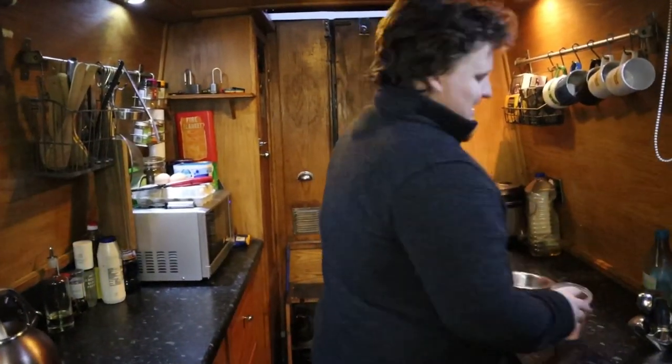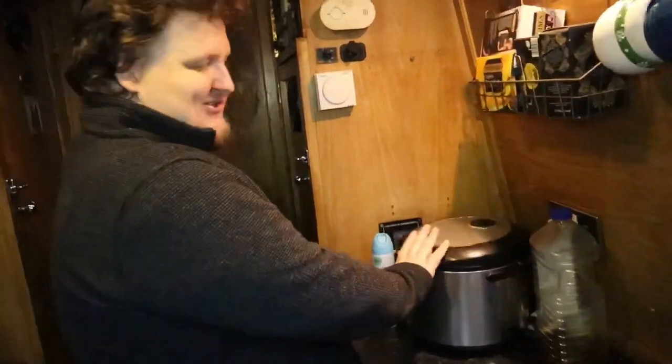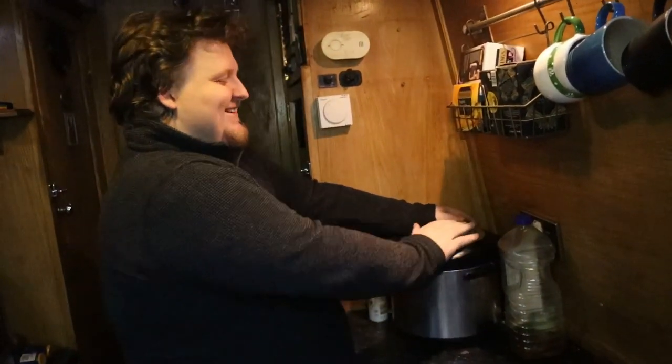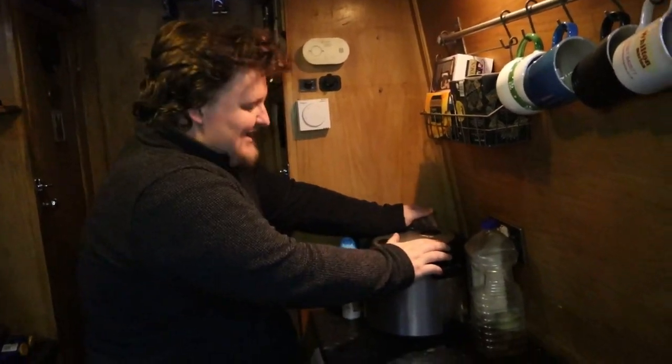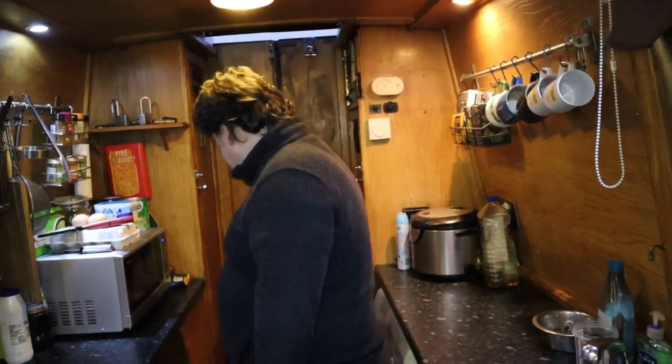One of my only electrical things that I like is my rice cooker, which Maggie hates — she wants me to get rid of it. But I'm incredibly lazy and I just put the rice in, press the button, and walk away. We can only use it if we're running the engine or on shore power. I have been looking into getting a smaller, more energy-efficient unit, but they're quite expensive and it does draw a lot of power.